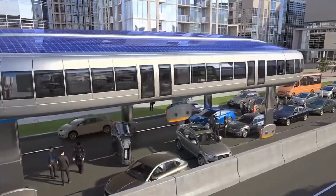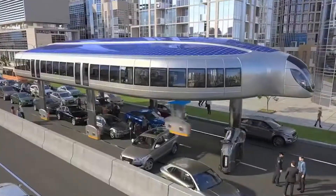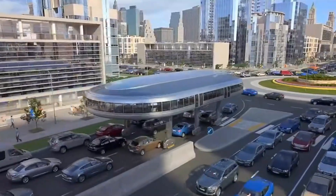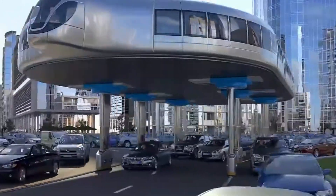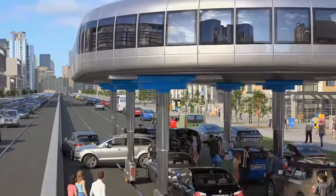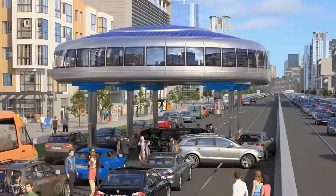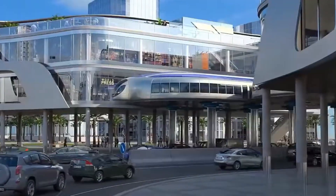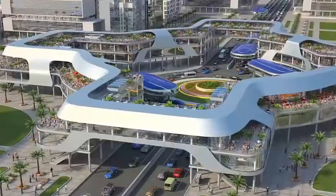With sofas and entertainment features ensuring comfort for all passengers, and still in its early stages, this innovative concept aims to integrate seamlessly into cityscapes, complementing pedestrian areas and existing infrastructure. With its focus on sustainability and efficiency, gyroscopic transport has the potential to revolutionize urban mobility, offering a cleaner, smarter, and more comfortable way to navigate crowded cities.